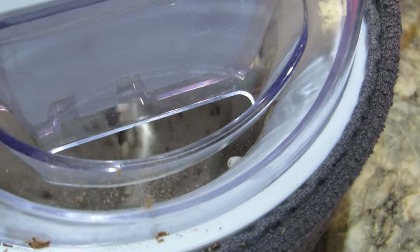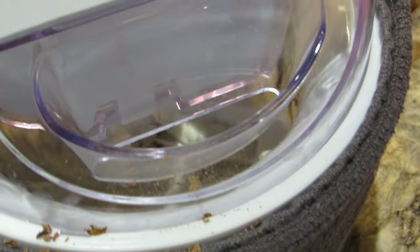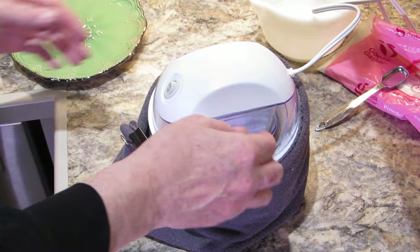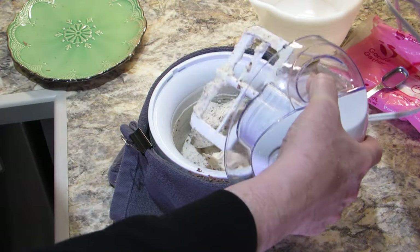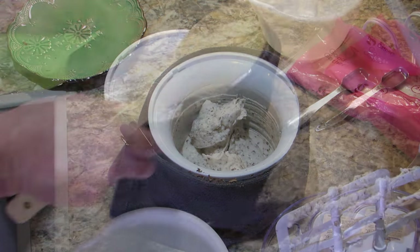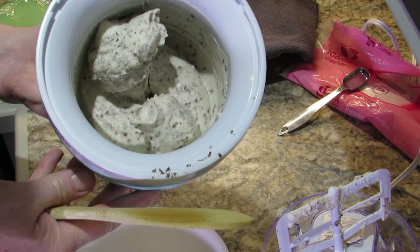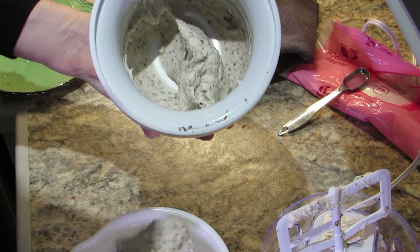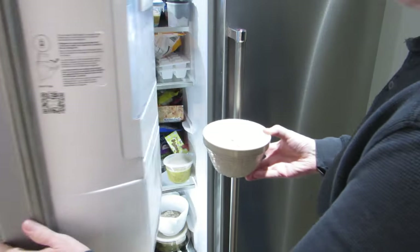Continue churning until the chips are mixed in. The mixing process should take about 20 minutes in total. Remove the mixing motor and the paddle. The ice cream can be left in the mixing bowl or transferred to a separate bowl, but in either case chill the ice cream in the freezer for about an hour before serving.